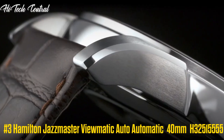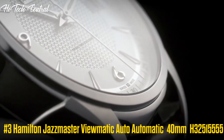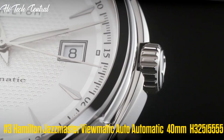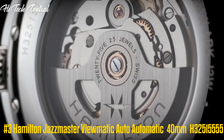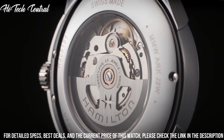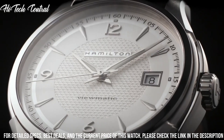Number 3: Hamilton Jazzmaster Viewmatic Auto Automatic. Dial type: analog, luminescent hands, date display at the 3 o'clock position.